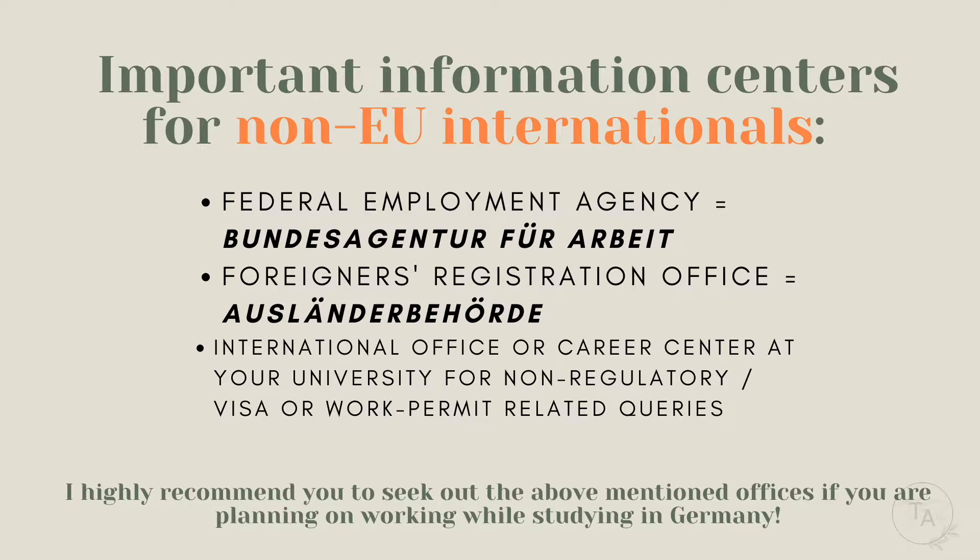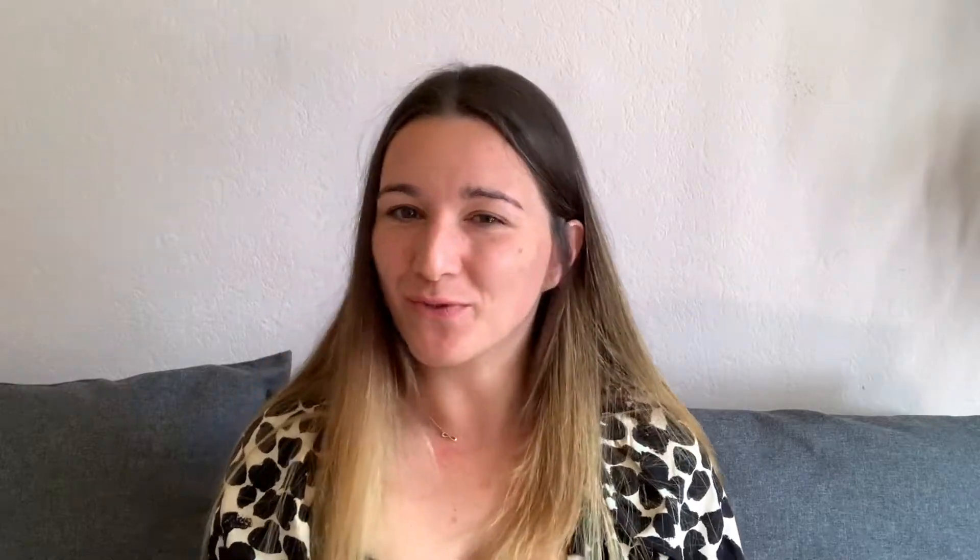University jobs tend to pay a little above minimum wage but not a great deal more. If you need to maximize earnings, check if it's worth it — but they can be a great stepping stone for CV experience. For non-EU students, I strongly recommend getting in touch with the Bundesagentur für Arbeit (federal employment agency), the Ausländerbehörde (foreigners registration office), and the international office or career center at your university for guidance on your work permit.